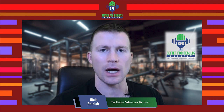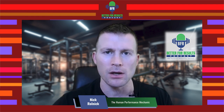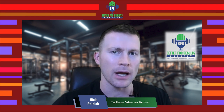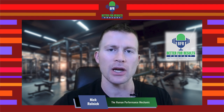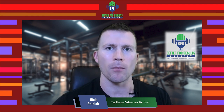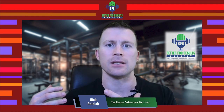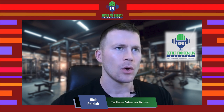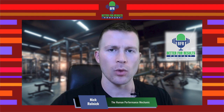We go through all of this and more in our on-demand BFR training certification course on bfrtraining.com, and really this episode is an extension of that because since that course was produced there have been multitudes of research articles that have come out.